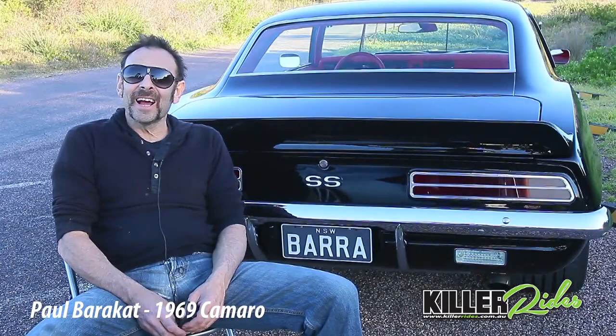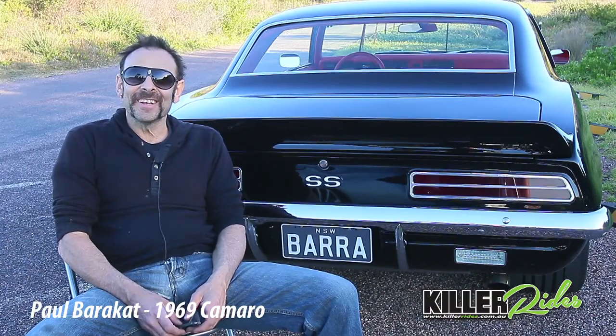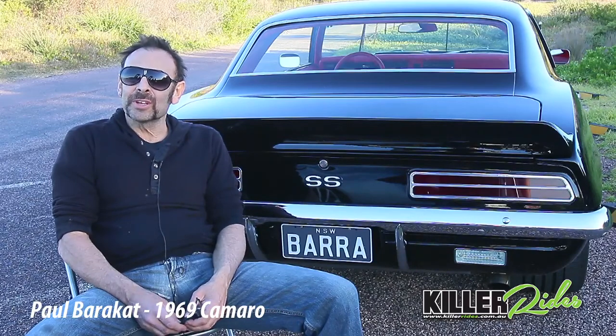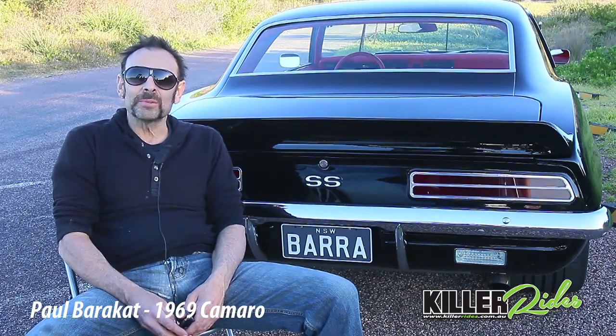It looked pretty, but as all pretty things go, it needed a lot of work to get it up and running and make it drivable. There were a lot of teething problems, especially in the undercarriage, and I had months and months of painstaking work to rebuild the undercarriage to make it work and drive with no squeaks, no bumps, and stop properly.